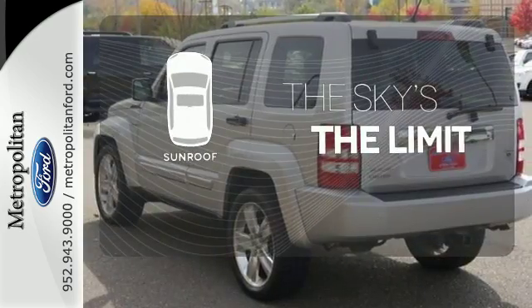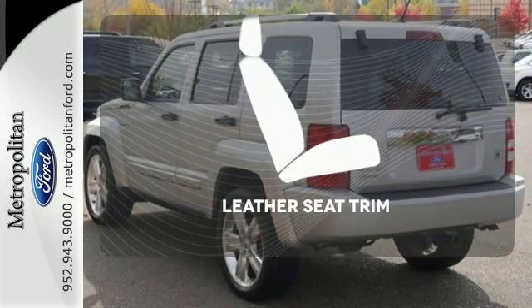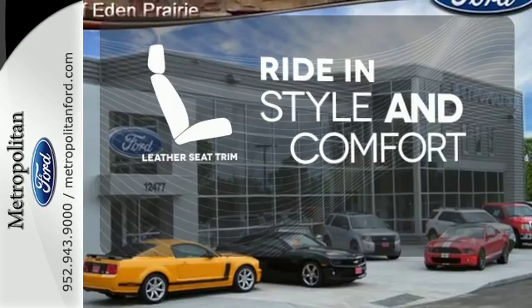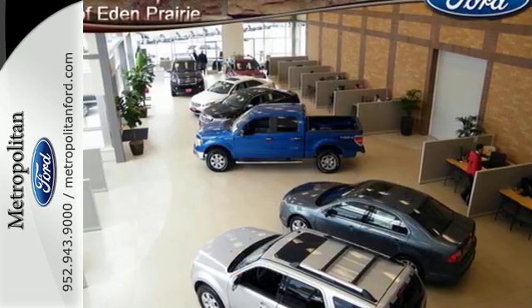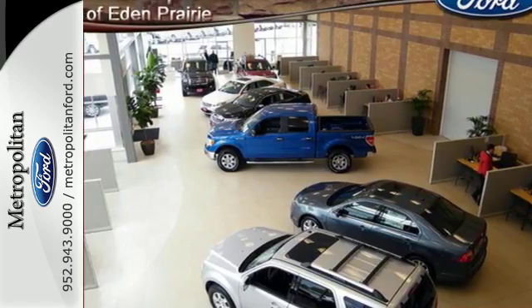Get your daily vitamin D by opening up the sunroof. Ride in style and comfort with leather seat trim. If you're looking for the versatility and space of an SUV and the comfortability of a car, you've found it in this Liberty.